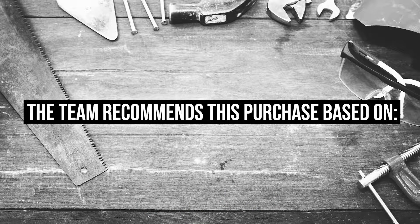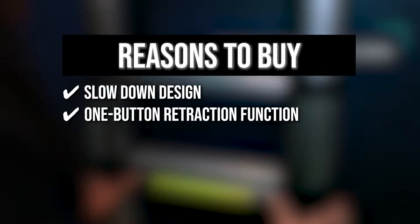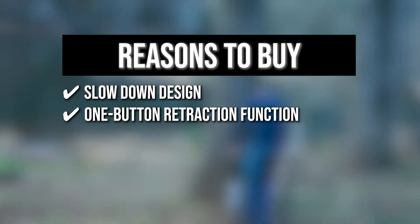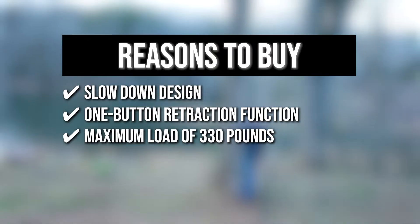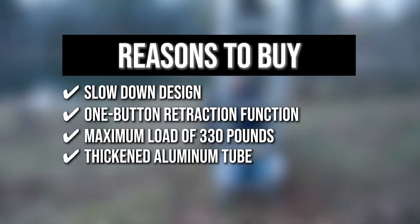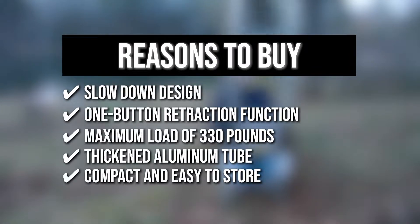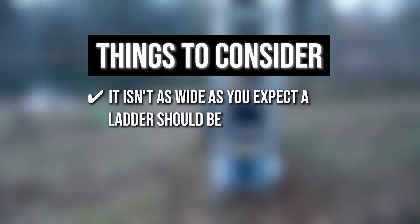The team recommends this purchase based on the following. Slow-down design — each rung features a slow-down design to avoid pinching fingertips. One-button retraction — press the thumb buttons and it will seamlessly collapse from its expanded state to its compact size. Maximum load of 330 pounds, so you can use this ladder with complete confidence. Thickened aluminum construction makes it stronger and safer. It is so compact you can put it in the trunk of your car, under the bed, or in storage. Note: it isn't as wide as you might expect.